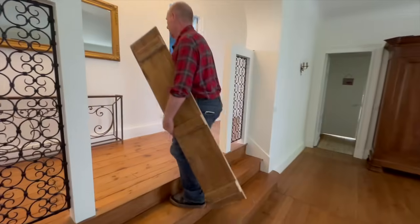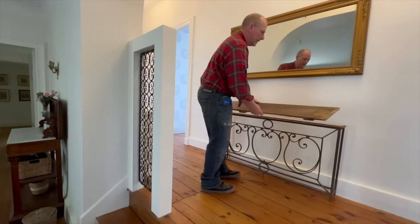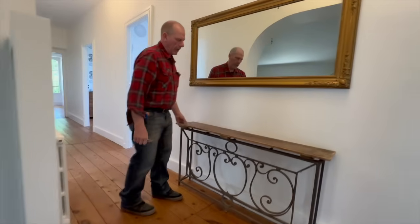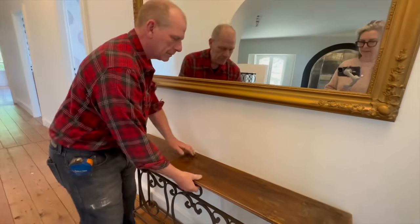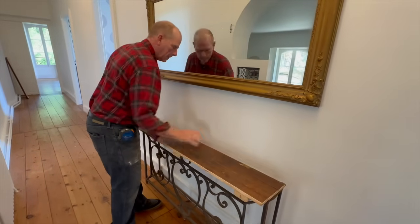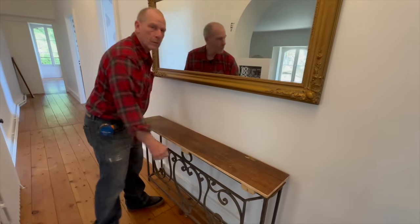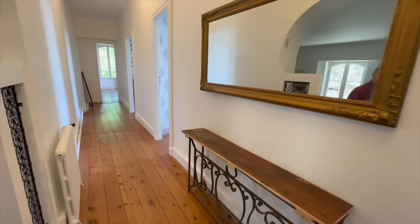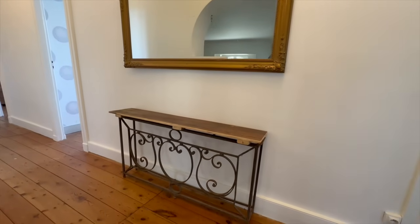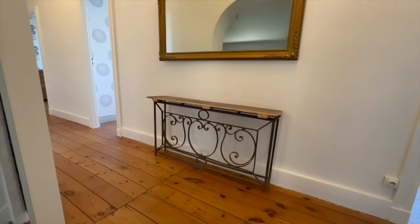We're just in time to see Bruce put the piece of reclaimed wood in place. The ultimate plan is to get a little piece of marble for it, but obviously that's going to be a while. For now this is great — a temporary solution. I'll put a vase of flowers on it and call it a day. Excellent, thanks Bruce!